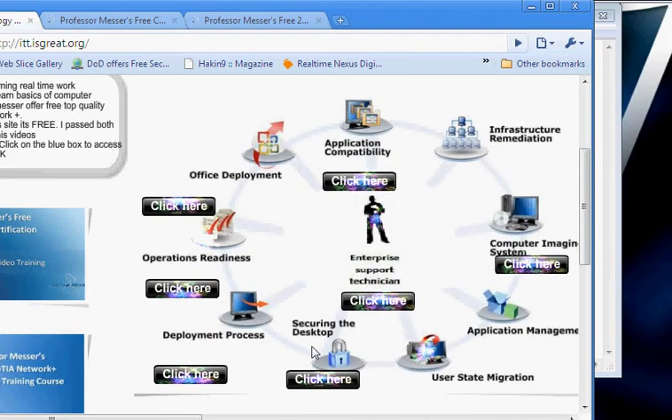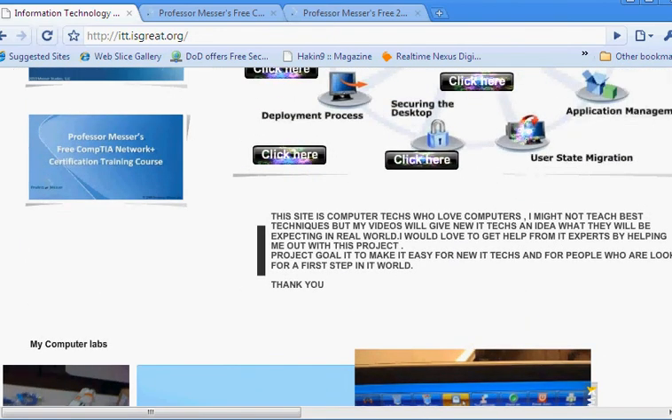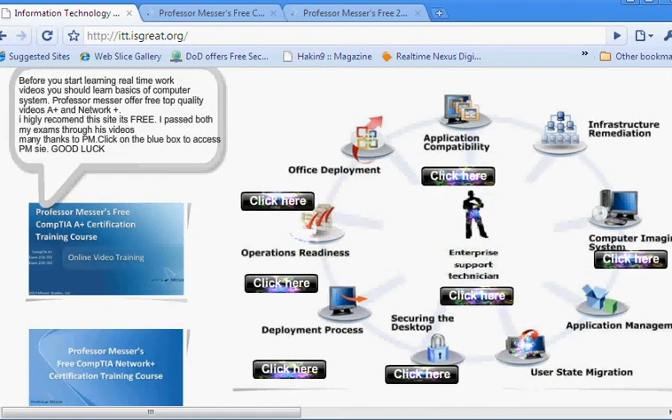Once you're done with the whole circle, you'll be ready to become an enterprise support technician, a desktop administrator, a help desk technician, or you can go further — you can become a network administrator. If you're really good in the Network+ part, you can be making $50,000 to $70,000 pretty easily. This is my project. Remember: ITT.isgreat.org. One place to get everything you need to become an IT support technician.